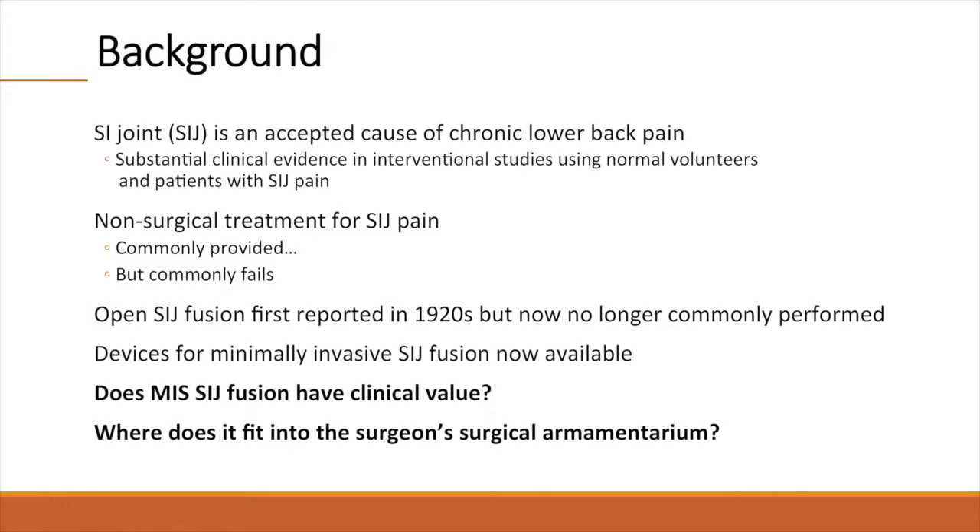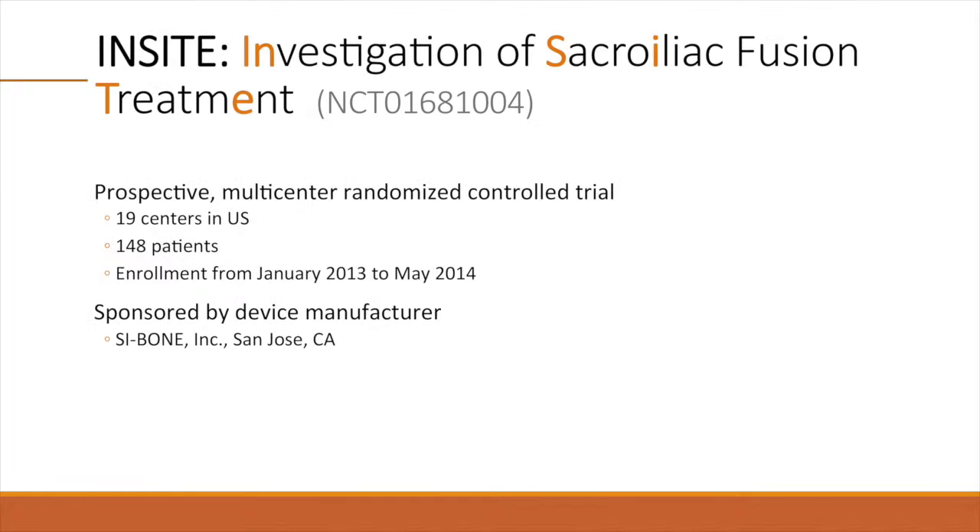Recently, devices for minimally invasive SI joint fusion have become available. Does minimally invasive SI joint fusion have clinical value, and if so, where does it fit in surgeons' surgical armamentarium? To answer these questions, we conducted INSIGHT, a prospective, multicenter, randomized, controlled trial. Nineteen centers in the U.S. enrolled 148 patients between January 2013 and May 2014.